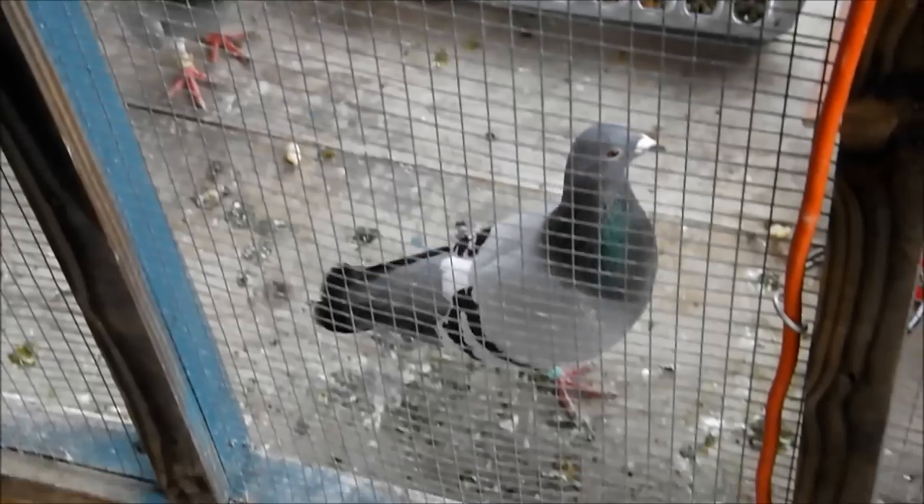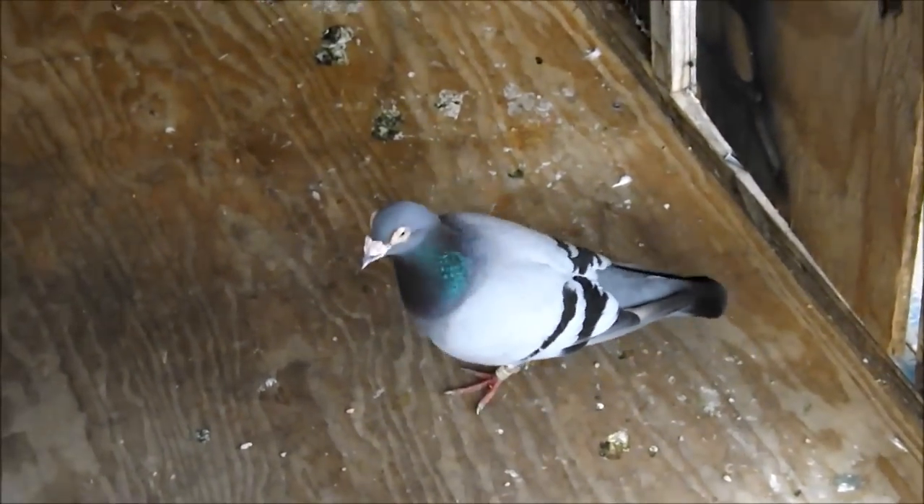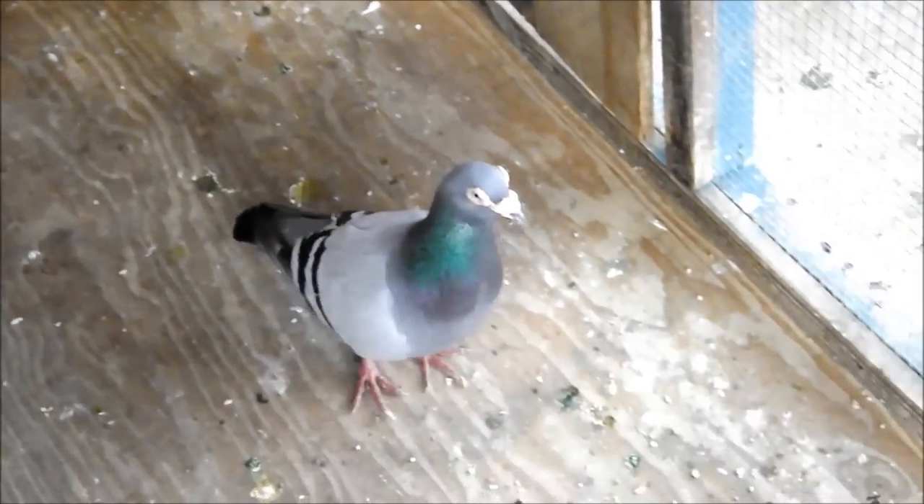It's starting to rain. Let me get inside the house. And that's the loft update, guys.